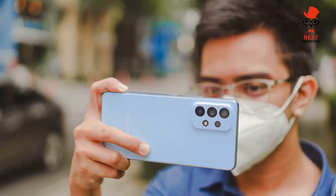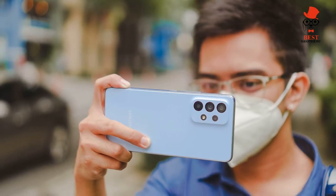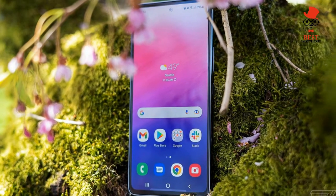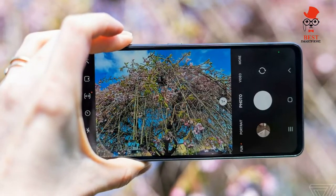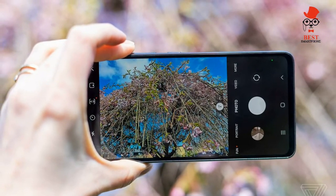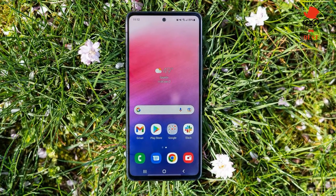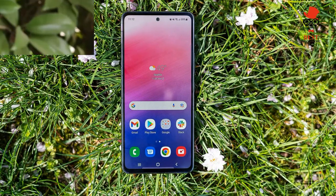The Galaxy A53 needs to prove itself when it comes to cameras, since the Pixel 5a and iPhone SE 2022 are stellar in this regard. The A53 sports a quad camera setup with a 64MP main sensor joined by a 12MP ultra-wide, 5MP macro, and 5MP depth shooters. Around front you'll find a 32MP selfie cam.